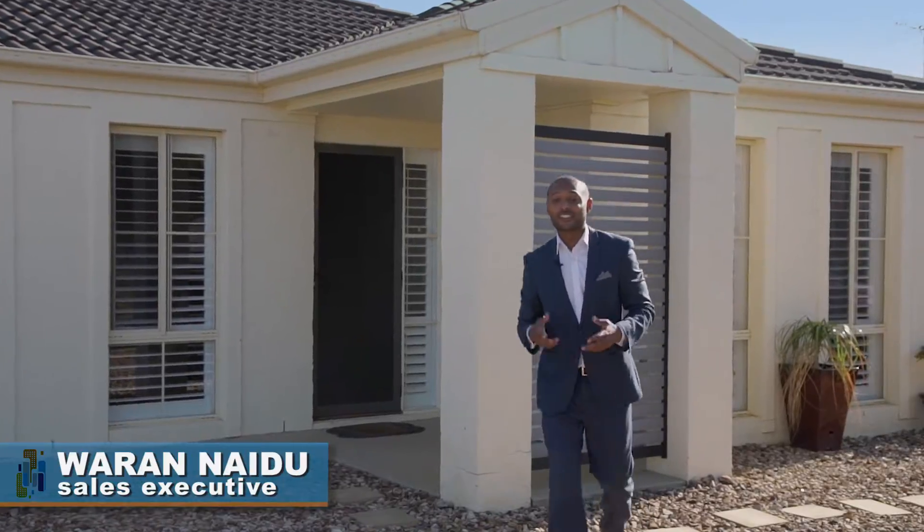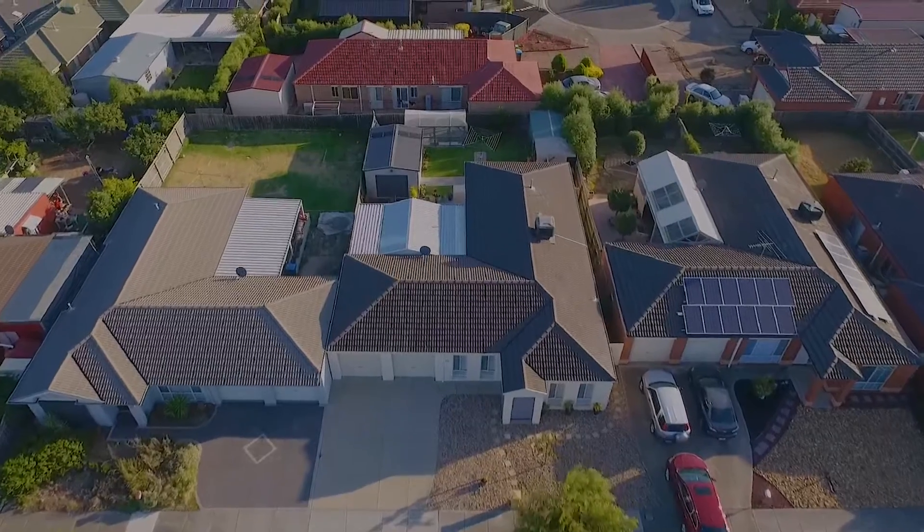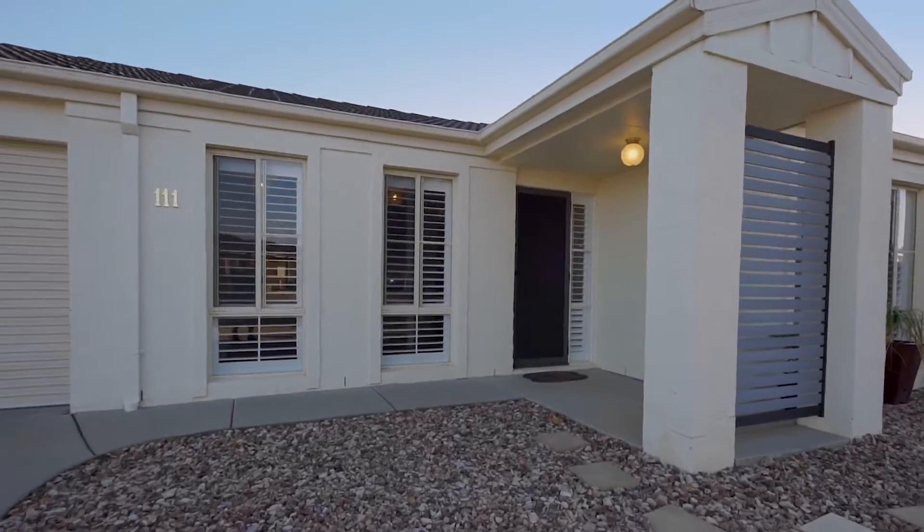Hi, I'm Warren Naidoo from the Residential Real Estate Group — caring for your family, your future, and finding your dream home. Welcome to 111 Bethany Road in Hoppers Crossing. Let's take a quick look at this beautiful home.